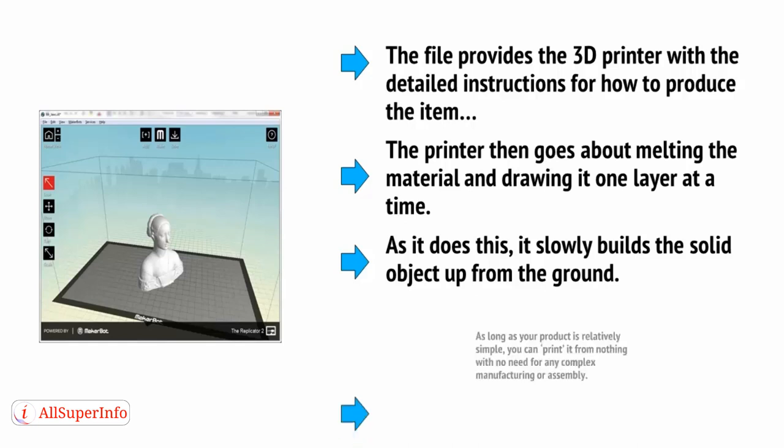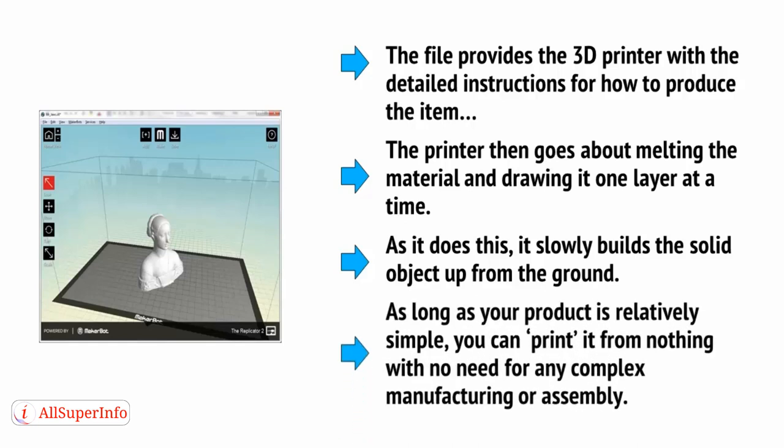What this means is that as long as your product is relatively simple, you can print it from nothing, with no need for any complex manufacturing or assembly.